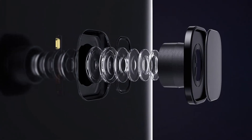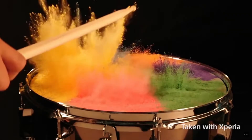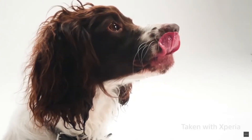They have swapped out the sensor though for Sony's IMX333, the same sensor used in Sony's upcoming XZ Premium smartphone. However, instead of 960 frames per second super slow motion, the S8 just has some slightly better camera software.